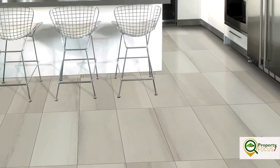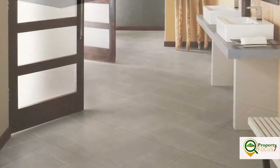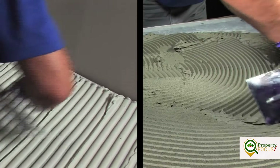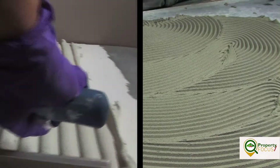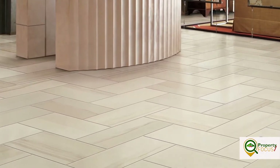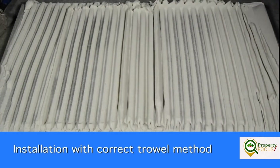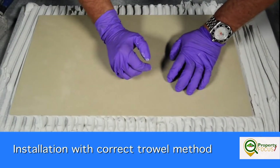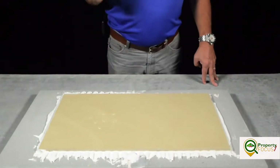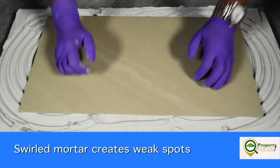Tile and stone are very durable materials that can and should last a lifetime. When tiles break, more often than not it's due to issues with the substrate or the installation method. The way you trowel mortar for setting tiles makes a big difference. Porcelain tiles in particular can withstand extra heavy service conditions — it takes a lot of impact or point load to cause bond loss when installed correctly over a sound substrate.